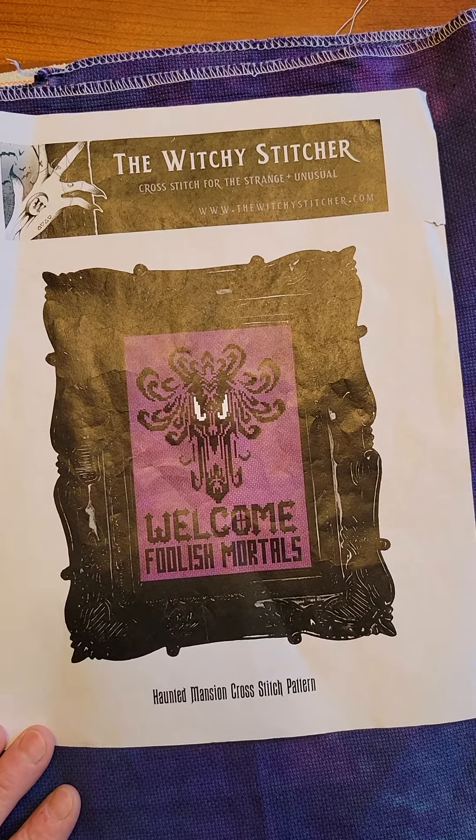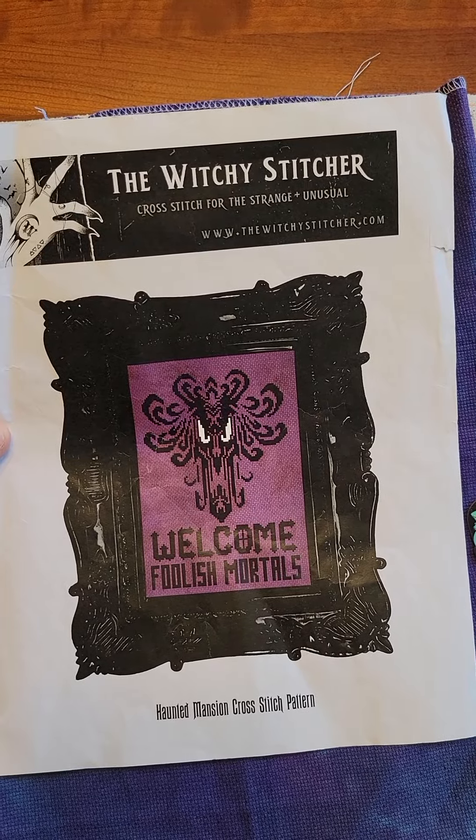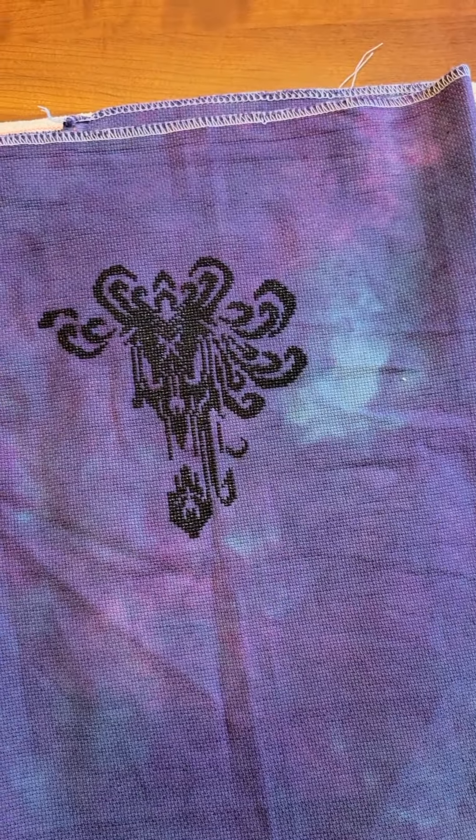So this was the project I worked on yesterday — Welcome Foolish Mortals by the Witchy Stitcher. Haunted Mansion is my hands-down favorite ride at Disneyland. I started this one in 2022, and I've definitely worked on this quite a bit outside of Mayhem. It's going to be hanging around for a while longer because there's a lot of stitching in this. Here's my progress — ta-da!